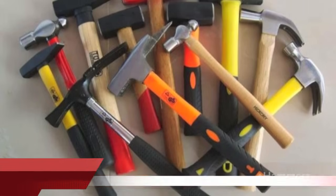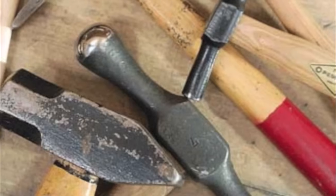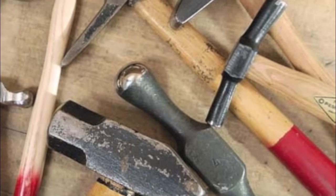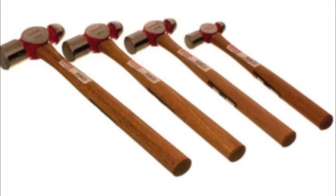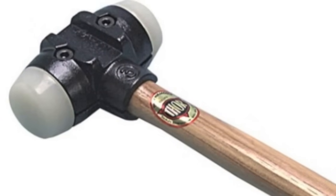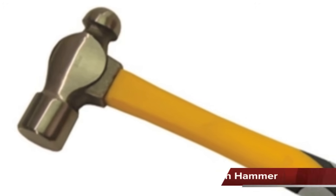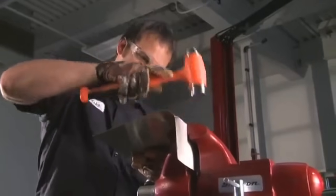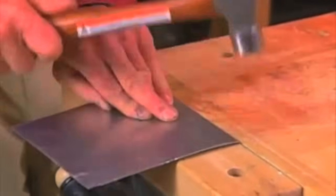There are many types of hammers that come in different weights, designs, and are made of different materials. Two common types used by the small engine mechanic are the ball peen and soft face. The ball peen hammer has a round flat face on one end and a half face on the other. They come in different weights with the weight stamped on the side, and are made of steel, usually used to hit other tools such as a chisel.